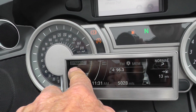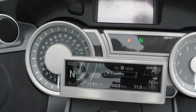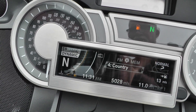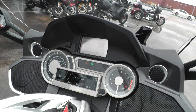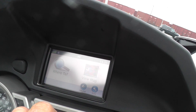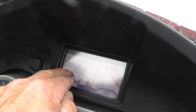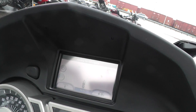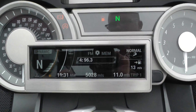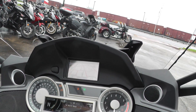Over here it's got different ride modes — you push a mode switch and it changes the different handling characteristics. The bike's only got 5,028 miles on it, and it has an adjustable windshield.